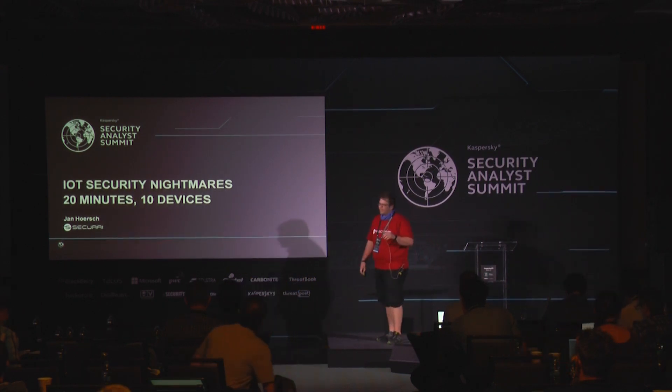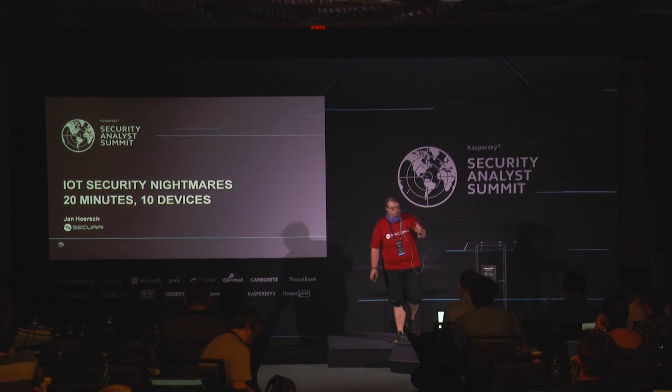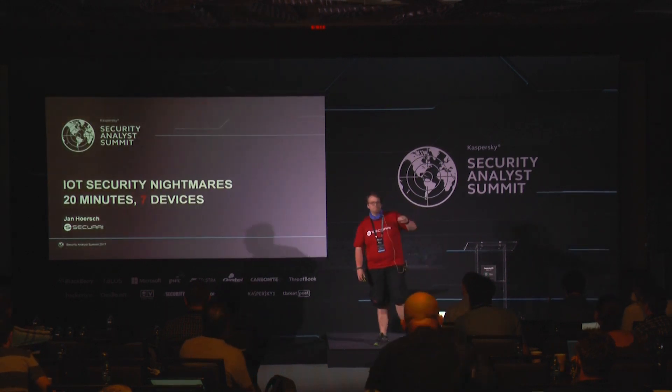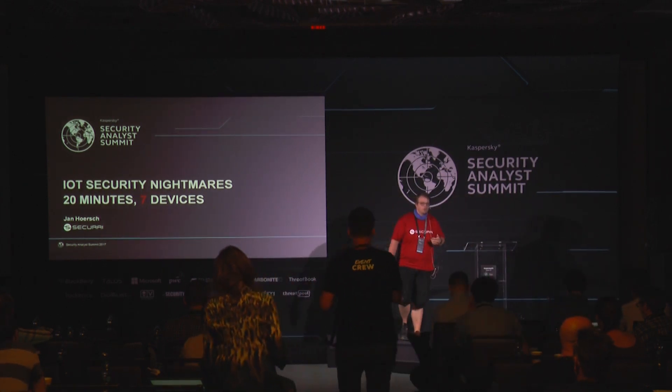Unfortunately, I had a fallout with a few vendors, so I had to reduce the ten devices to seven, because we are one of the good guys and we are responsible for disclosing a lot of stuff, so we said basically we stand back and do not disclose three devices. I picked seven devices which are easy to exploit, which stand out of the crowd, and which stand for what is exploitable in IoT at the moment and which is out there.